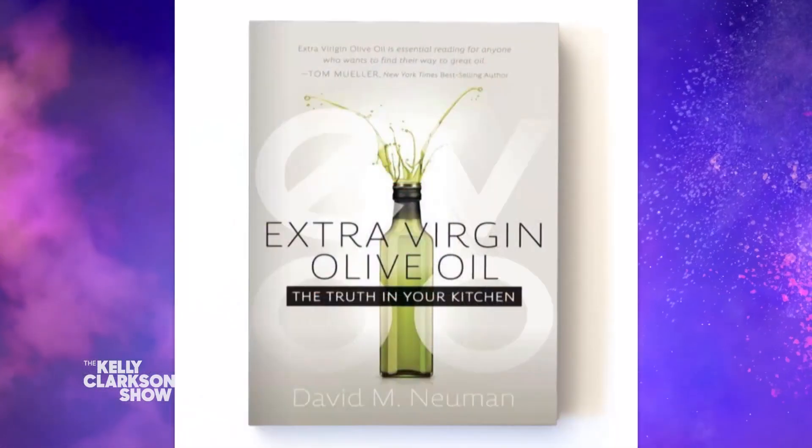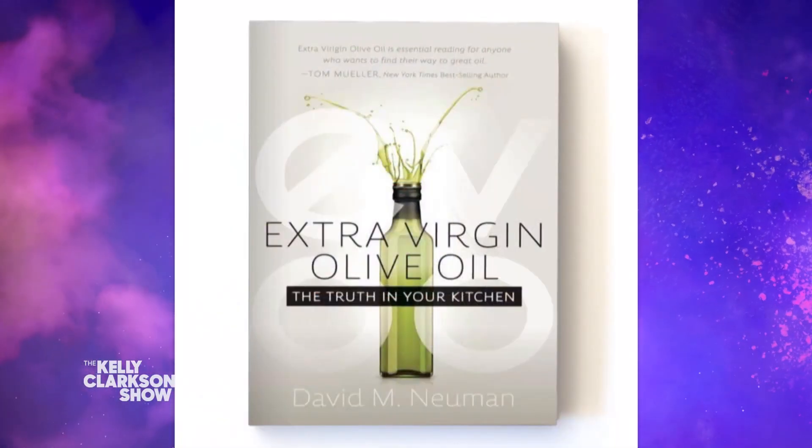I didn't know that. And there are just as many varieties as well. There's a new book coming out on June 14th to help us non-professionals appreciate what goes into a fine olive oil. It's called Extra Virgin Olive Oil: The Truth in Your Kitchen.